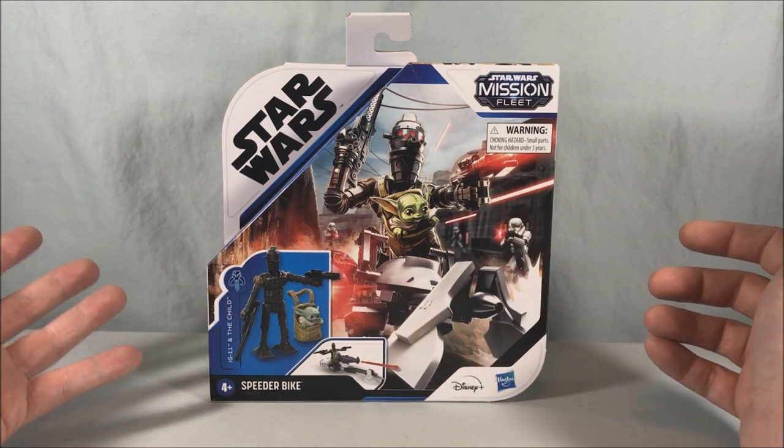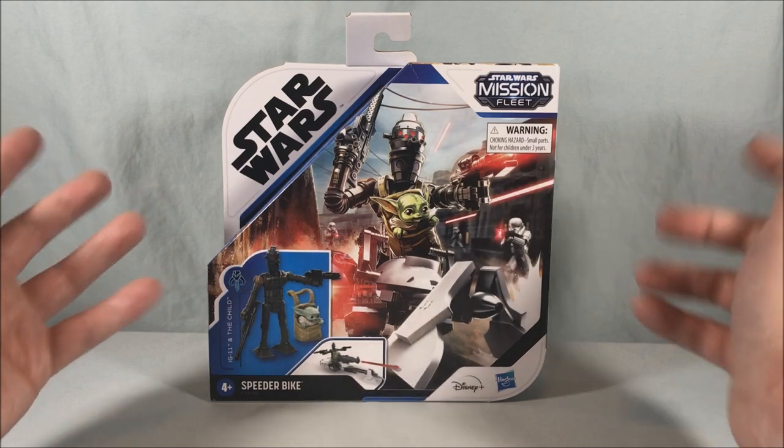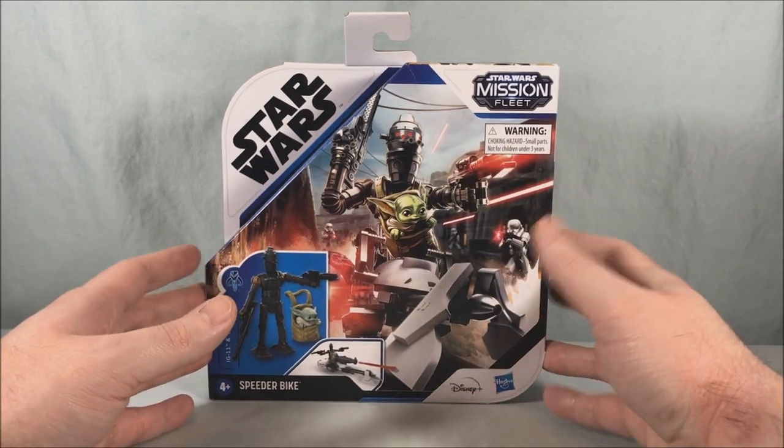Speeder Bikes I feel like I can use more than one as I get more Clone Troopers, Stormtroopers, Scout Troopers, and so on. And I couldn't pass up the adorable little baby Yoda — I mean, come on, I'm only human.